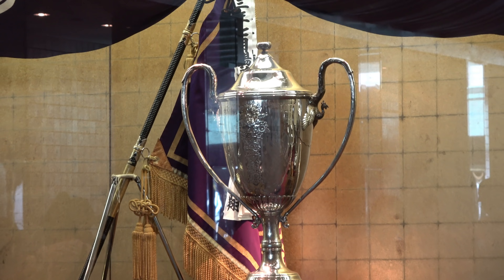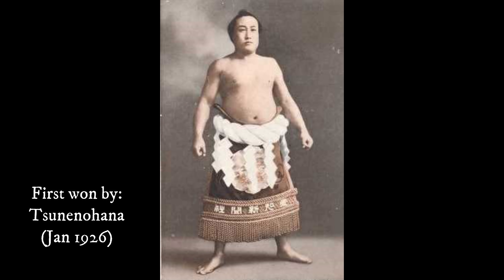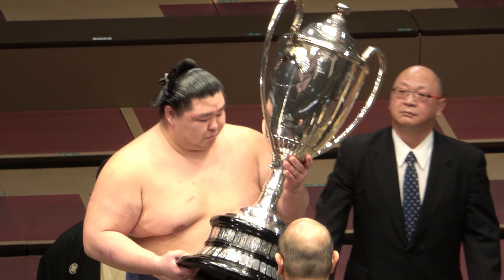The first tournament champion to hold it was Yokozuna Tsune no Hana in January 1926, his name the first to be engraved on the base.